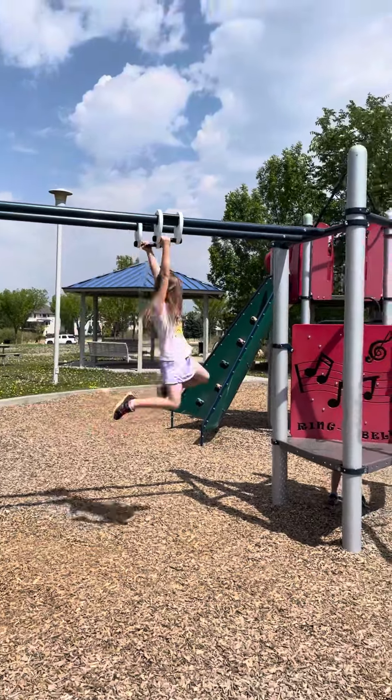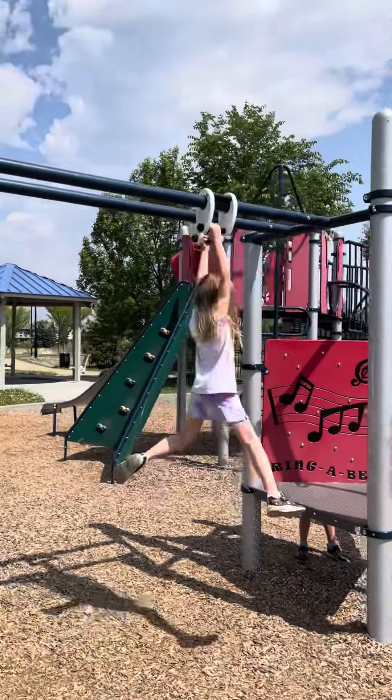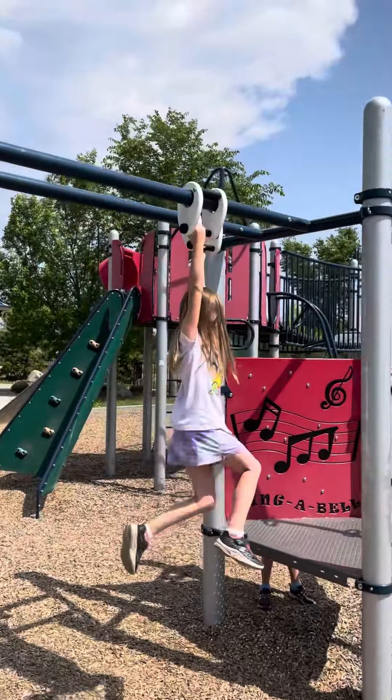Hey everybody! We are here at Hodgson Park in the southwest of Edmonton and you can see the double arm sliding sliders. I don't recall seeing that at another park in Edmonton — if you have that in your neighborhood let me know, but this is the only one of those that I can think of.